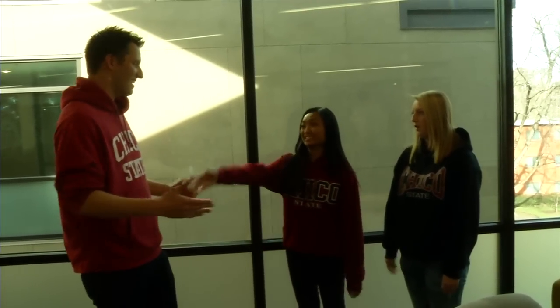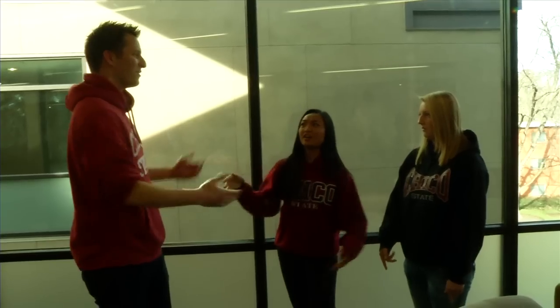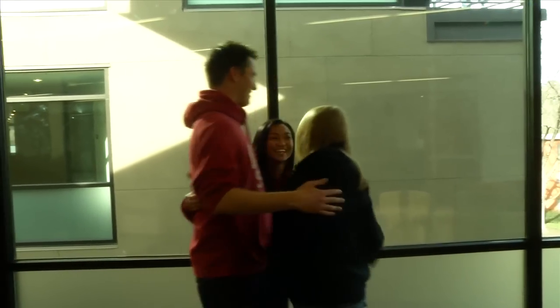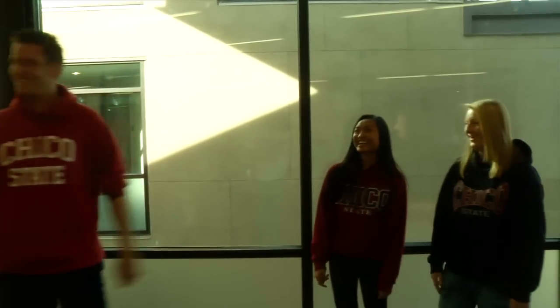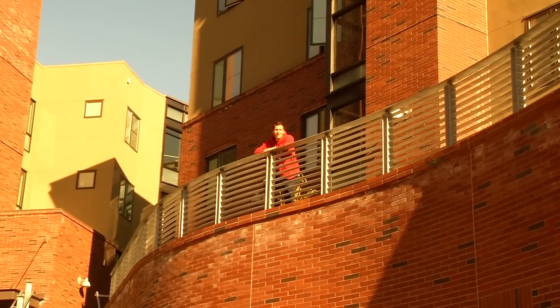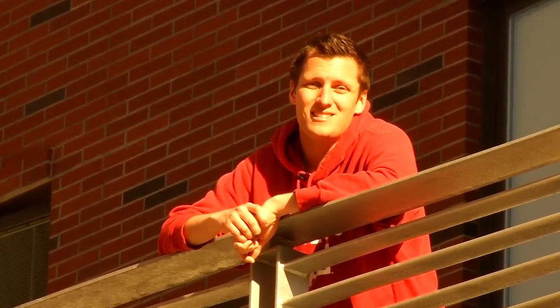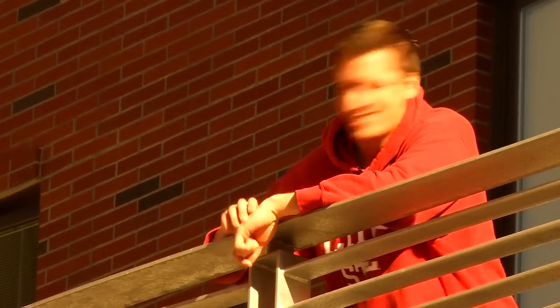Ladies, I appreciate you showing me around. I gotta jet — I have to go look at some other buildings. Thank you for stopping by. Always keep this one in mind. Thanks, guys. Well, that's Sutter Hall in a nutshell. We met some residents, saw some really cool features, and I think we figured out what that Gold LEED thing was all about. That's all I got. Have a wonderful day.